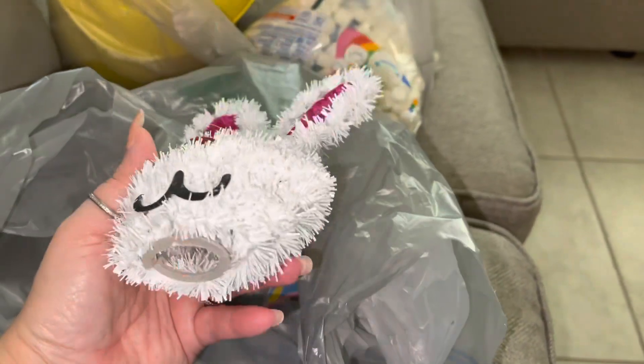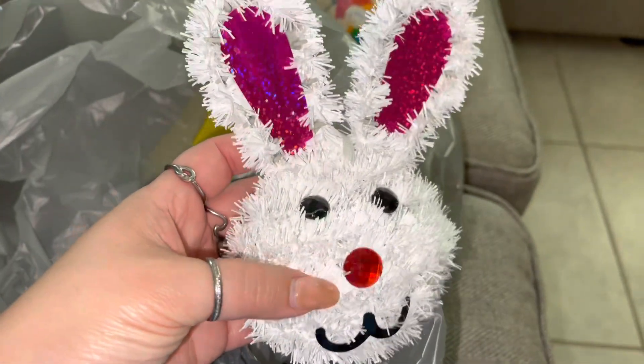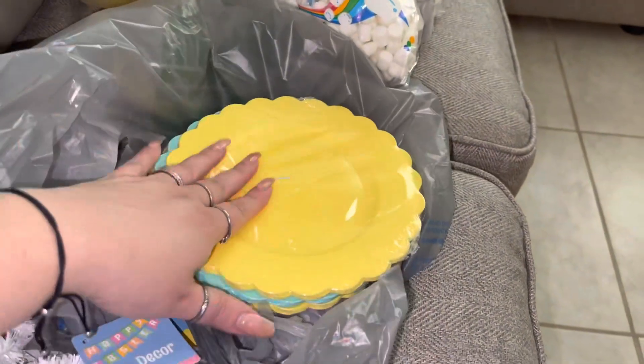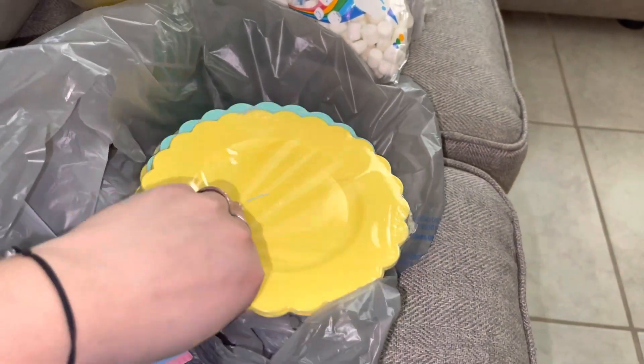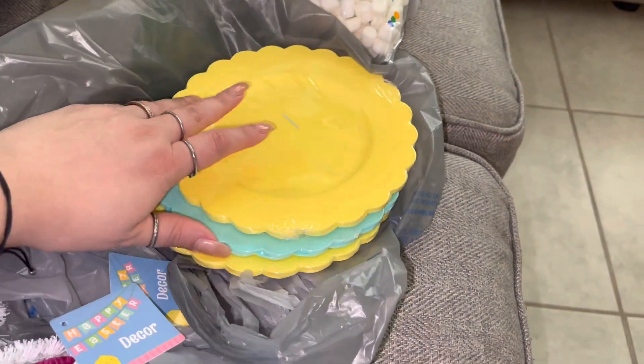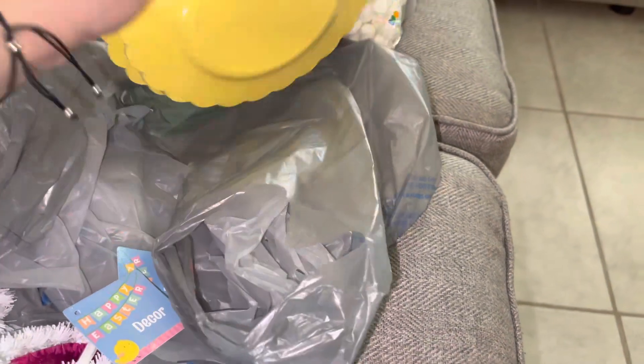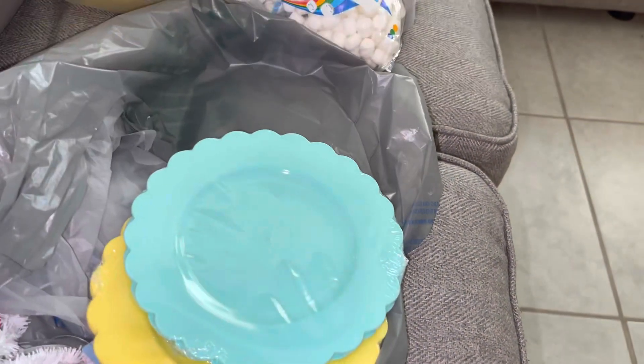This is from Dollar Tree — a little bunny face that I'm going to put on top of the stove, I think. I got two of them. I also got these plastic plates which are really cute. You guys know I like yellow for the house, so I got two yellow ones and one turquoise, and each pack comes with six plates.